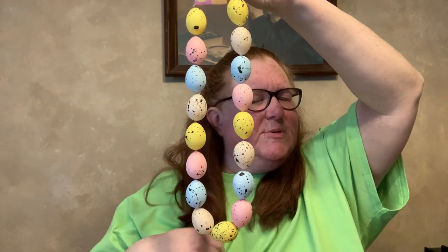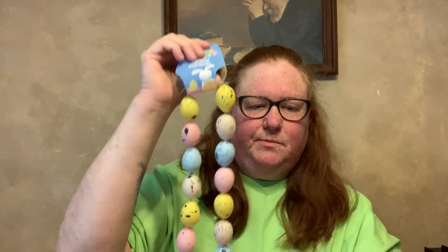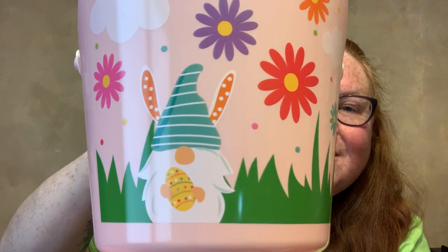I found this Easter egg garland — I know there are three other types of garlands: the carrot one, the bunny one, and possibly a chick one. And then as I was leaving, I saw this so I had to stop and pick it up — it's an Easter pail with a gnome. It looks like he has bunny ears with flowers on a cloud, and he's holding an egg. I just love it.